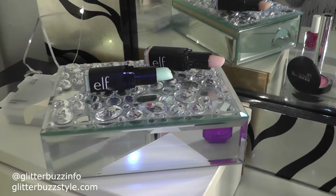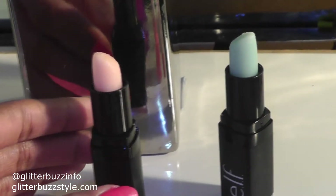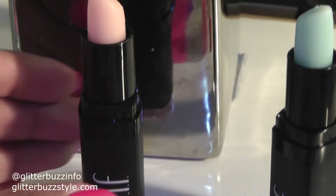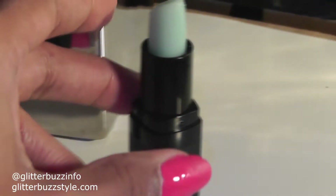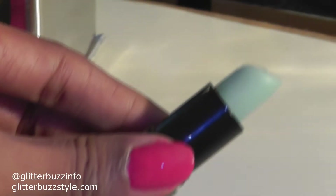A budget-friendly item that should be on your list is ELF's Exfoliating Lip Scrub. It's all about making sure that your lips are prepped for that fun night out ladies, and exfoliating your lips during the cold season is definitely a must-have. They have these fabulous exfoliating lip scrubs — this shade is Cherry Tart and this one is Mint Manic.